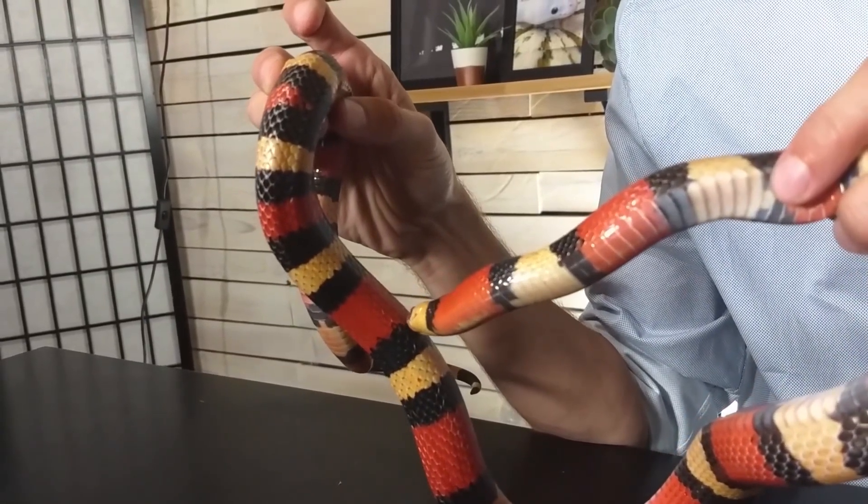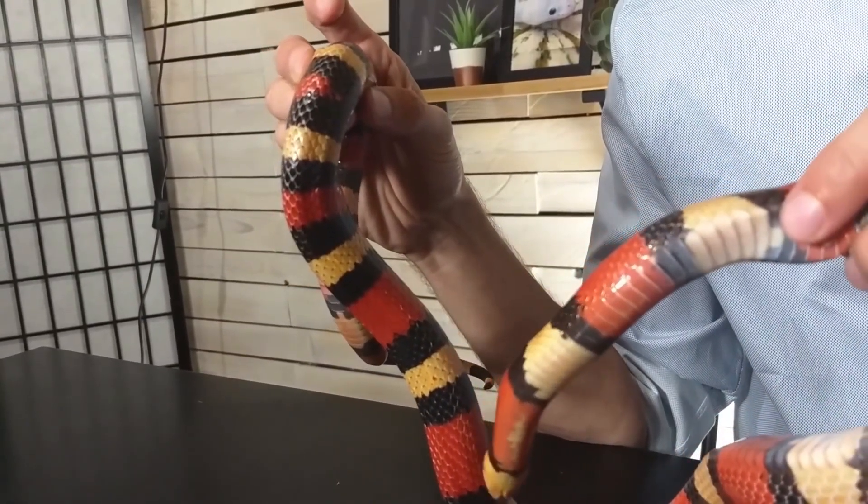Lifespan: Milk snakes can live up to 20 years in captivity, but their lifespan in the wild is unknown.